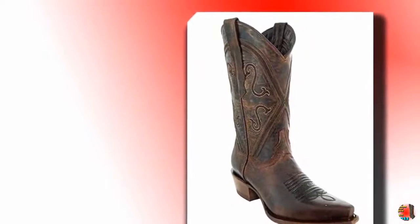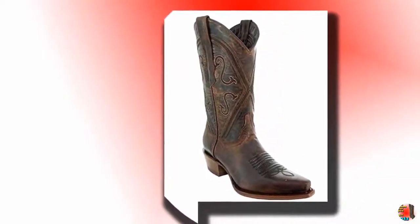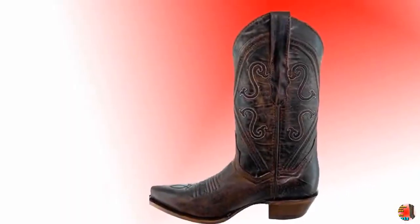Welcome to our product channel Climax Ladies Mart. Product Details: Name — Soto Boots Women Cheyenne Leather Snip Toe Cowgirl Boots M50041.